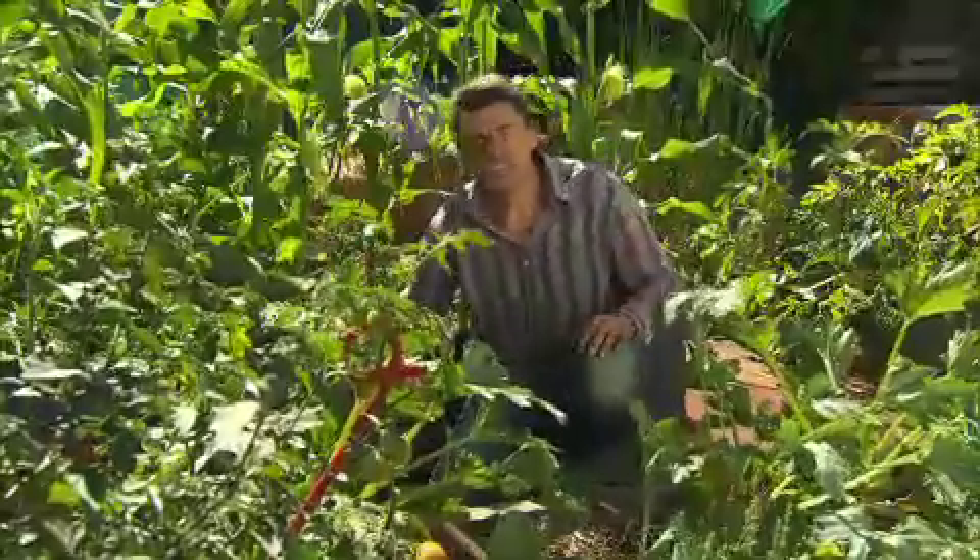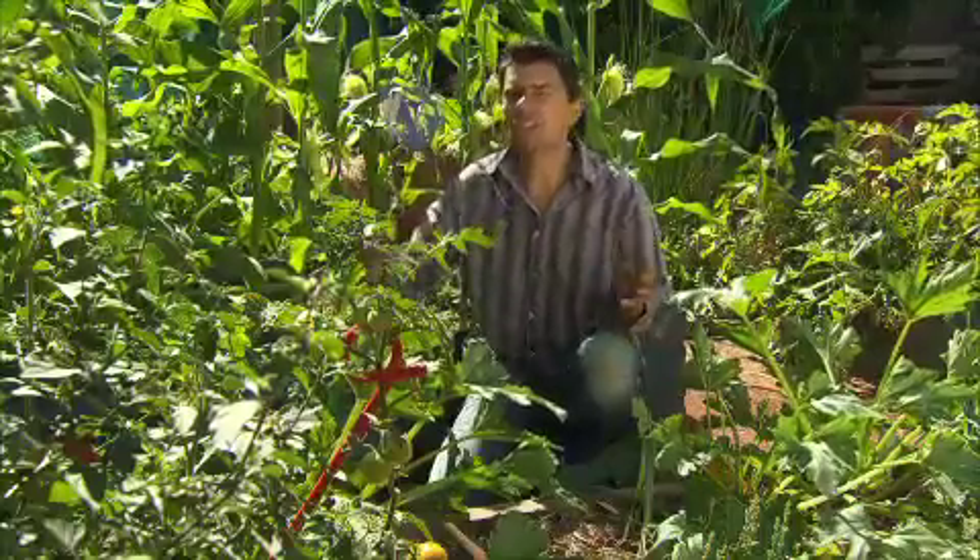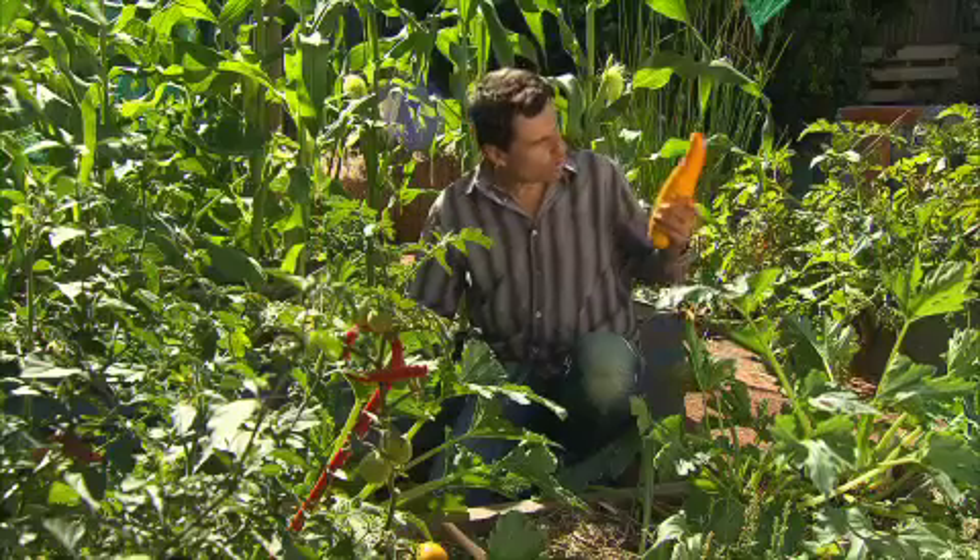Step four: you're going to have to ditch those chemicals because permaculture is all about being organic. That just means you think smarter about your weeds and your pests, but the rewards make it worthwhile.